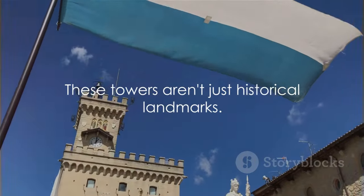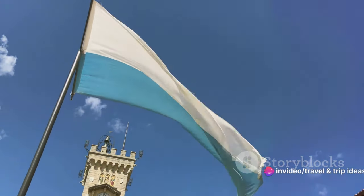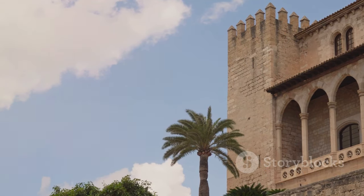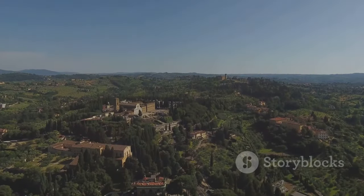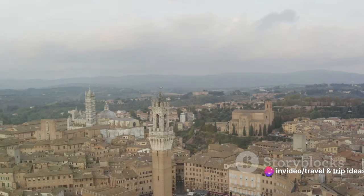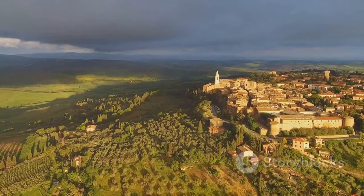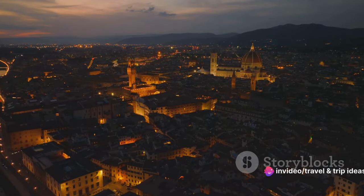These towers aren't just historical landmarks — they're symbols of San Marino's enduring independence, standing tall for centuries against the ever-changing backdrop of European history. Each tower, with its distinctive shape and structure, tells a unique story of the people who built it and the times they lived in. From the towers' lofty vantage points, one can behold a stunning panorama of San Marino and the surrounding Italian countryside. Imagine watching the sun rise over the rolling hills, the morning light setting the ancient stone aglow — a sight that captures the heart and stirs the soul.